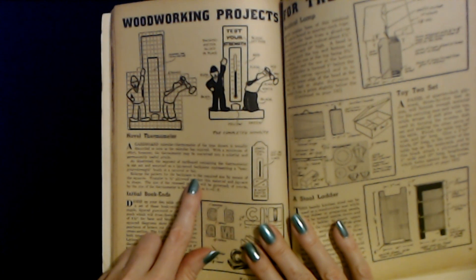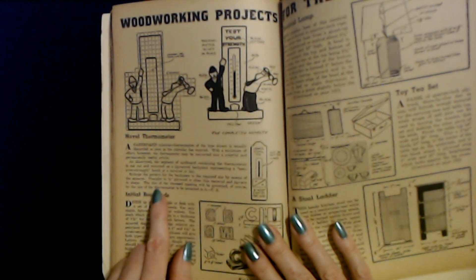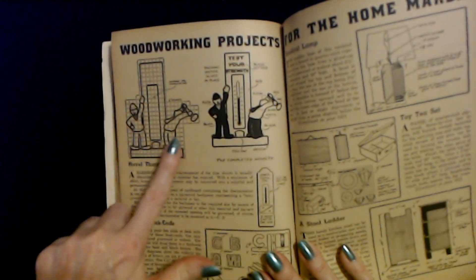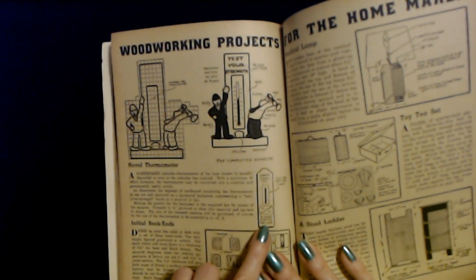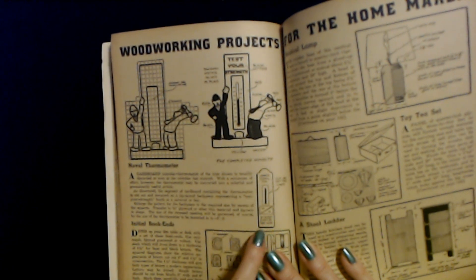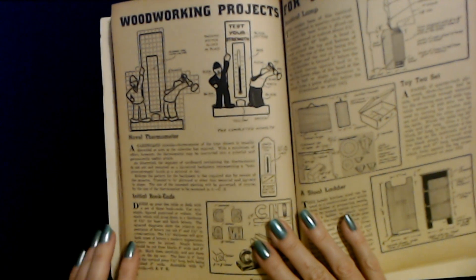Enlarge the pattern for the back piece to the required size by means of the squares. Transfer to quarter-inch plywood or other thin material and jigsaw to shape. The size of the recessed opening will be governed by the size of the thermometer to be mounted in it. So you can use the squares to make it larger, however large you need it to be. This was something that businesses used to do — you don't really see it so much anymore. They would send you or you would pick up in their store a little thermometer with the business's name on it, maybe their phone number or location, sometimes in a little calendar.